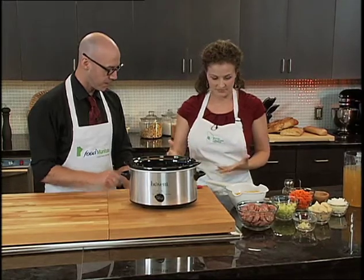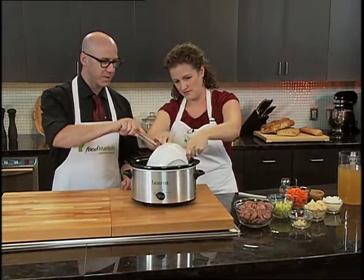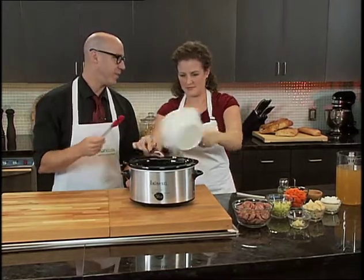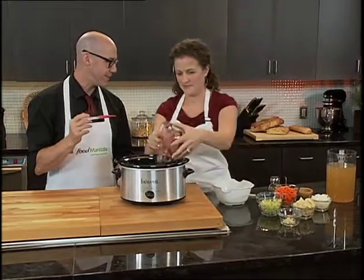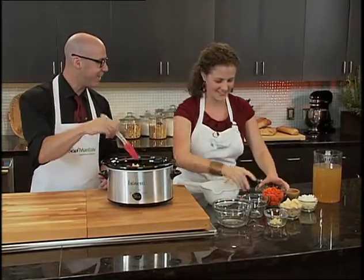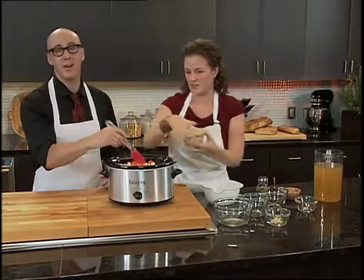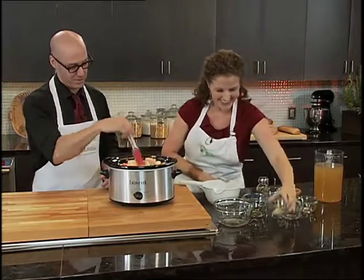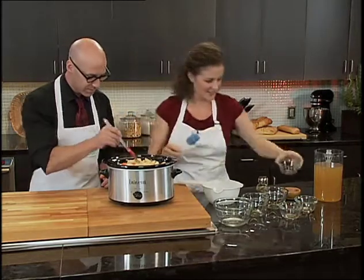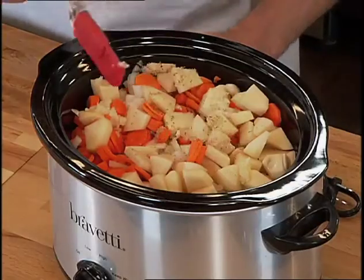We're adding everything into the slow cooker. You know what my friend does — he has a three-year-old girl, and to get her to eat peas, he calls them happies. That's potatoes going in, some garlic, a splash of oregano, and a couple of bay leaves. Make sure you take the bay leaves out before you eat — they're not really edible.